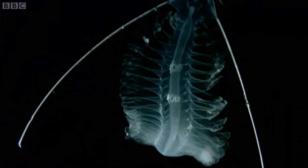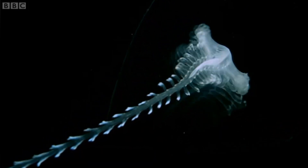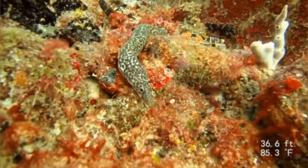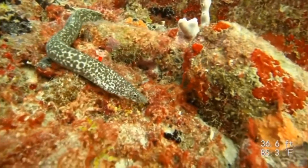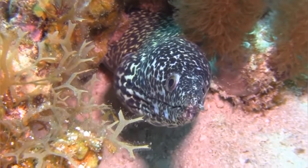Animals of the deep sea are often pale, because when there's no sunlight, vibrant colours aren't needed for camouflage, courtship, nor deterring predators. The priority lies, instead, in remaining hidden. However, life at the surface is very different. Moray eels, for example, are covered in colourful patterns to camouflage in coral reefs, something that's undoubtedly important for an ambush hunter.